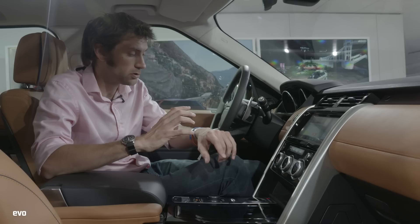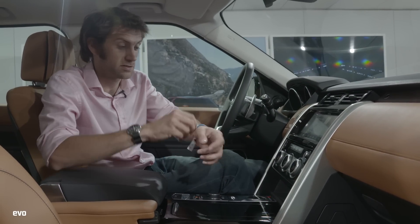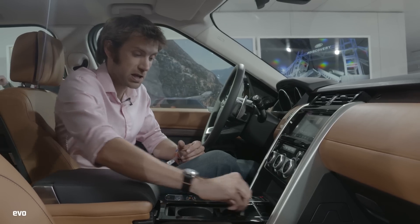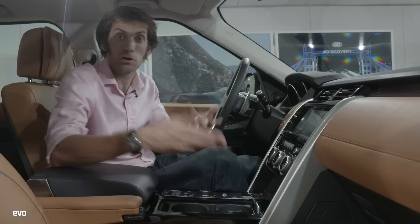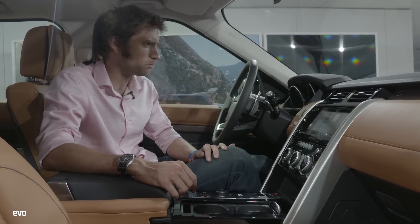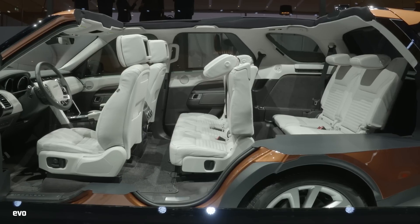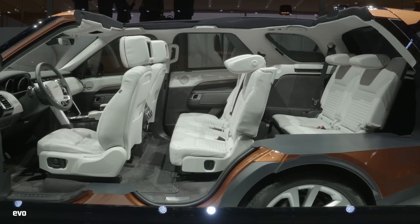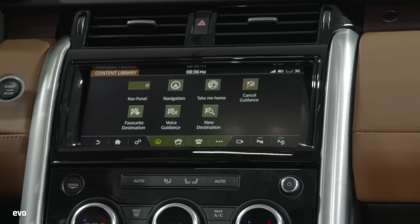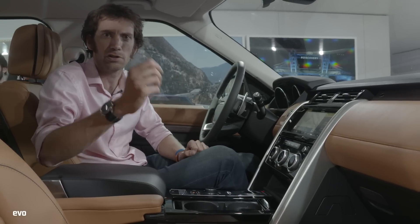One thing they do is you can now get what they call the activity key. It's like a wristband that you can wear. You can lock the normal key inside the car, and then go off and do your mountain biking or kayaking or whatever it is. This activity key works like a normal key, which is quite cool. Having said that, I'd like to see a hosed-down interior or something — it's a Discovery. I don't want it to be like a Ranger, all active and stuff.